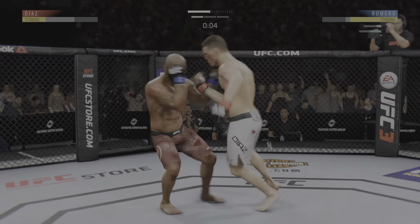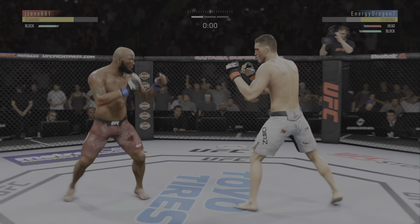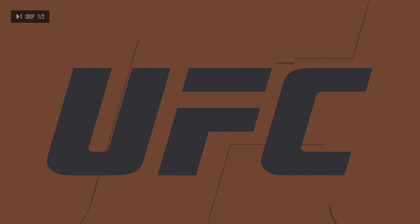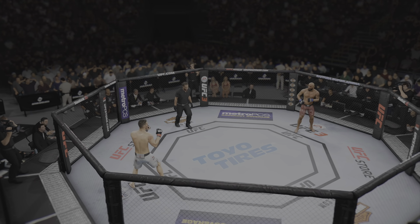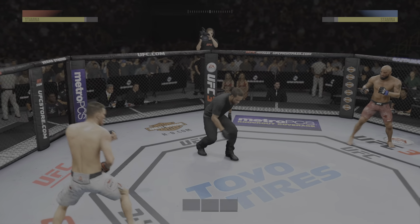Beautiful straight right. The combinations have been there for him tonight. Round two is next. There is the horn signaling the end of the round. Both fighters — several near-finishes. Ready to fight? Ready? Checking round underway.